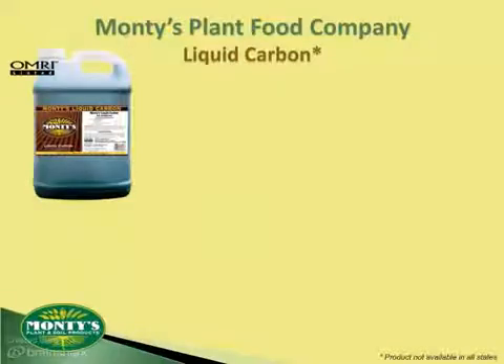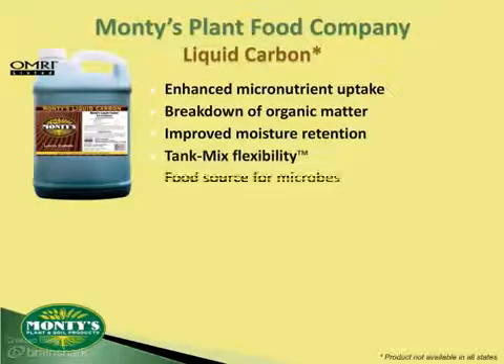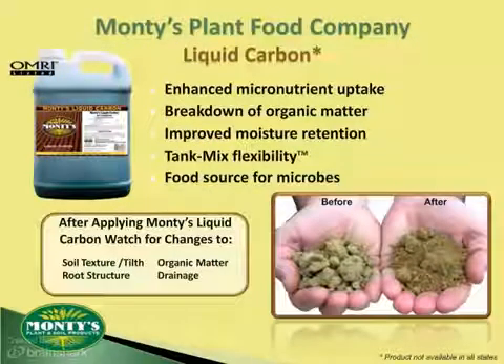Powered by these humics, Monty's Liquid Carbon is an OMRI listed organic soil conditioner providing nutrient management, improvement to organic matter, moisture management in the soil, and serving as a food source for microbes. It can be used to help address your toughest soil-related problems, and it can even be sprayed on compost and manures to help speed the breakdown of organic matter.